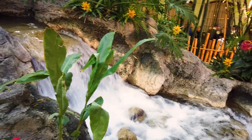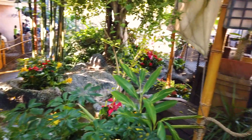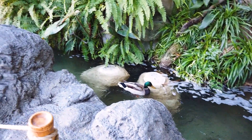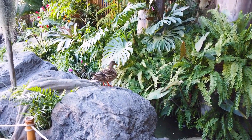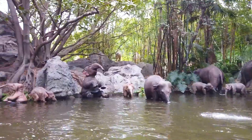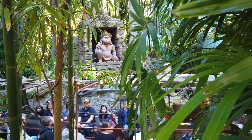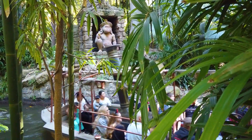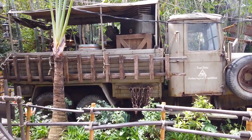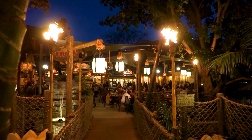When Walt first envisioned Adventureland, he wanted it to be based on his award-winning nature documentaries on Asia and Africa, calling it True Life Adventureland. It was originally supposed to have real animals, but zoologists told Walt that real animals would just lie around or hide, so they opted for mechanical animals instead. Adventureland is a blend of Africa, Asia, South America, and the South Pacific. You're surrounded by the jungle — there are tribal masks, congo drums, and totem poles. It's the 1930s version of the tropics, and when the sun goes down and the tiki torches are lit, you feel like you've traveled back in time.